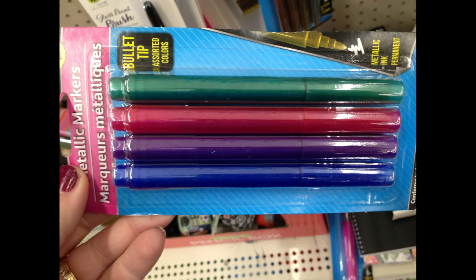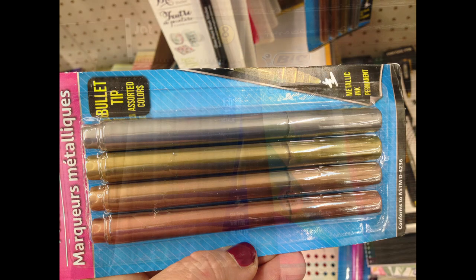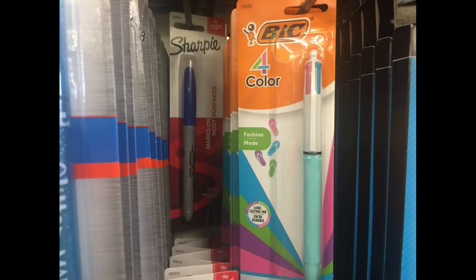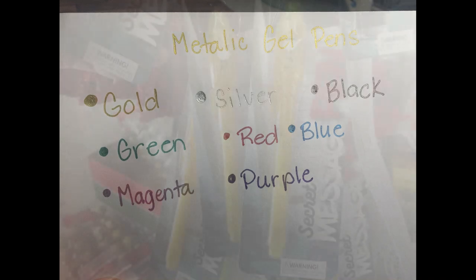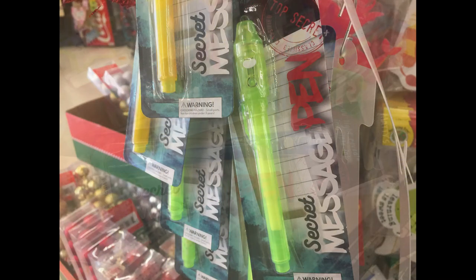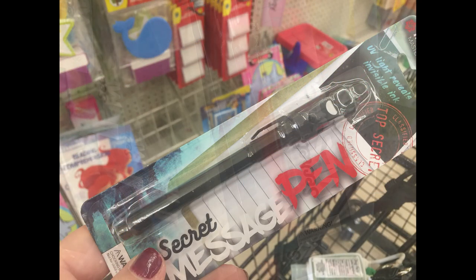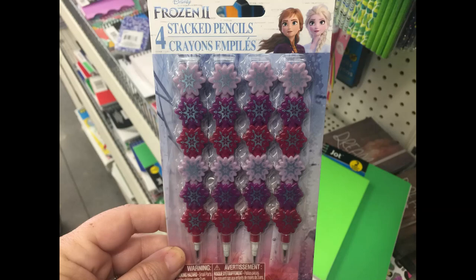They also restocked the bullet tip metallic pen markers. They had two different packs that they usually put out around Christmas time. Some new gel pens and the Bic 4 color pens in the pastel colors. The metallic gel pens come in gold, silver, black, green, red, blue, magenta, and purple. They also had these secret message spy pens. It writes invisible and then you have an LED light at the top that you can see the secret message with. There were several different colors of those.